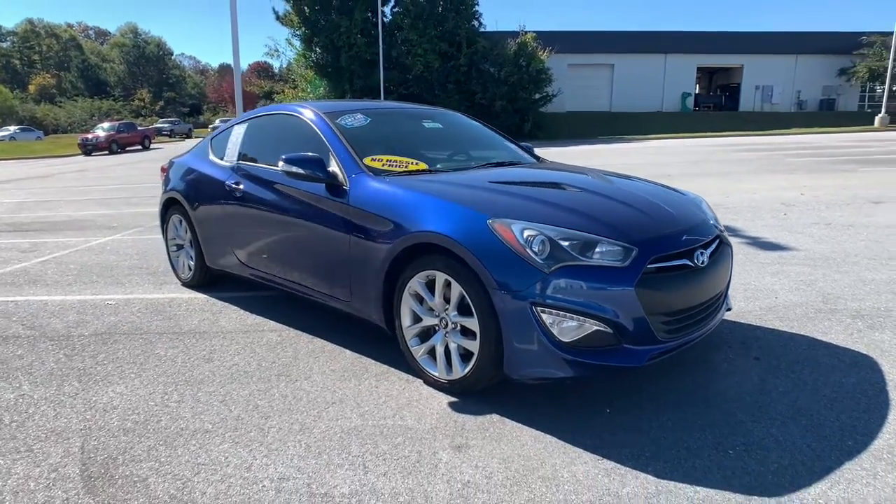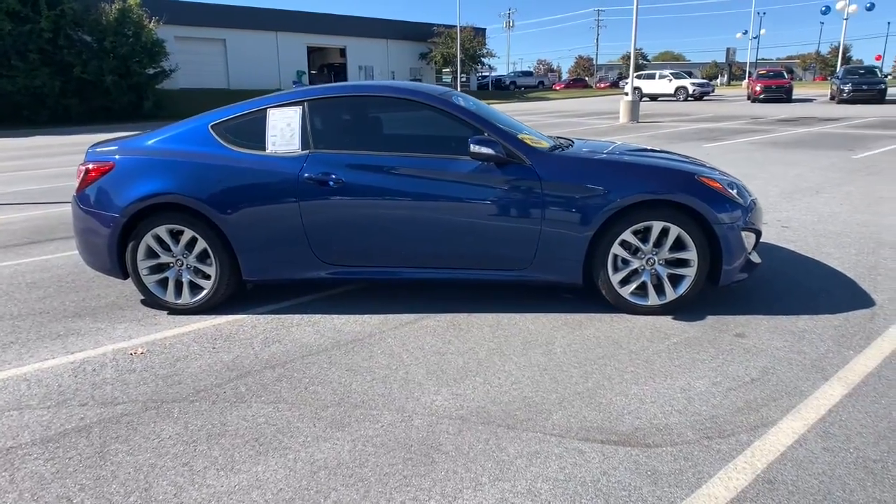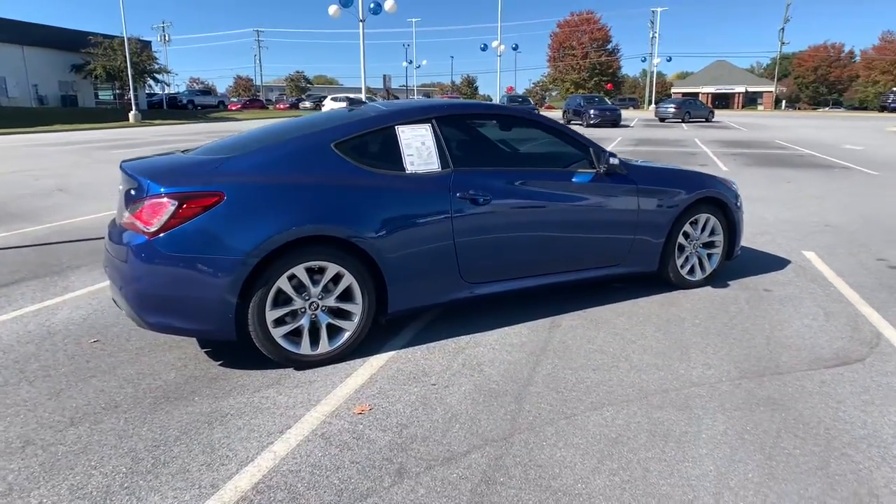Go home happy with the 2016 Hyundai Genesis Coupe. With less than 60,000 miles on the odometer, this vehicle stands out from the rest.